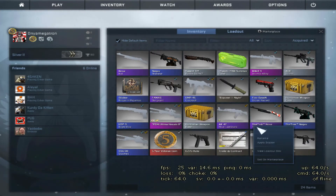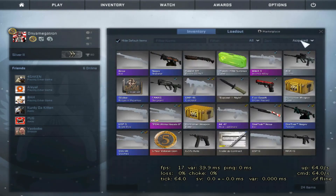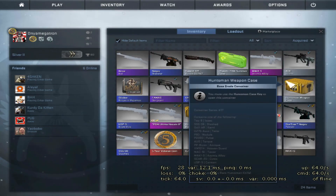I've already got a Stat Track Nova Koi, minimal wear. So yeah, that's alright. See you in the next episode.